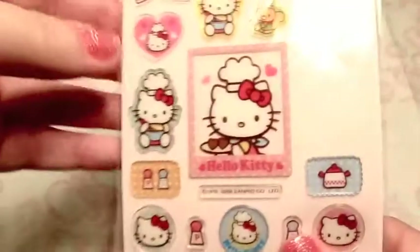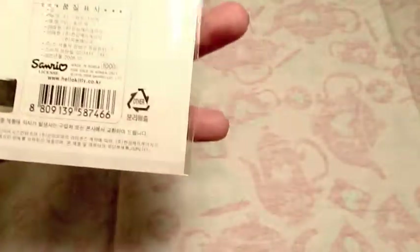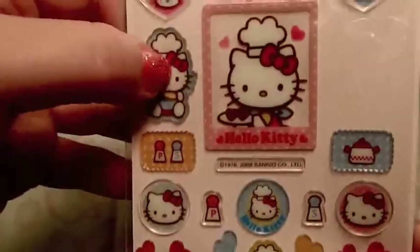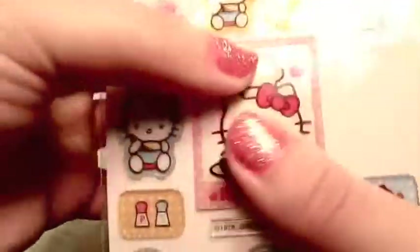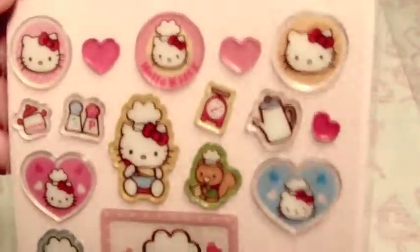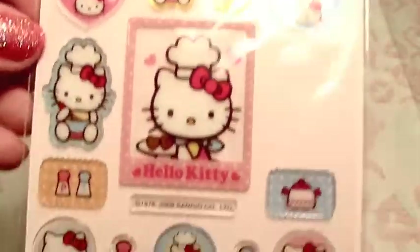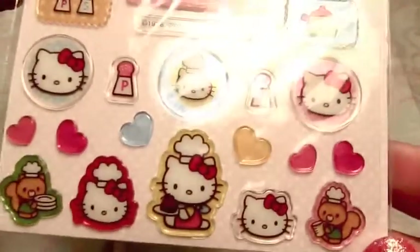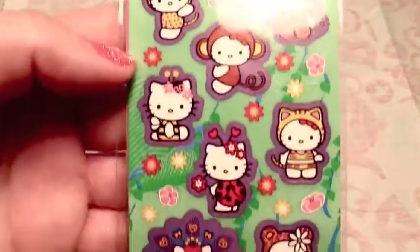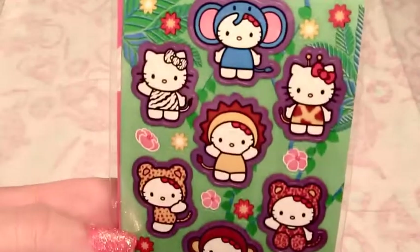Some more Hello Kitty - these are nice. These are some more Korean kitty stickers and they're really thick epoxy stickers. They're all cooking themed - I love to cook, so I had to have them. These are really, really nice. I've had a couple of packets of these. And Hello Kitty dressed up as animals - because how can you not love Hello Kitty dressed up as animals?